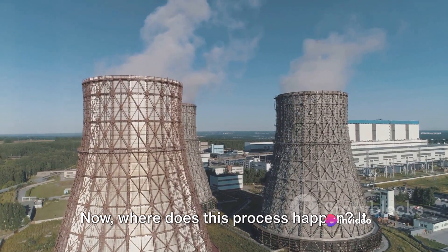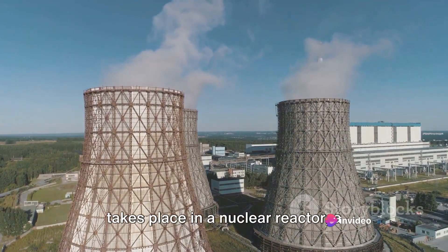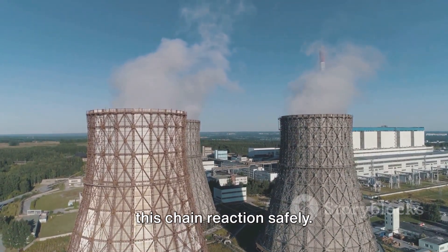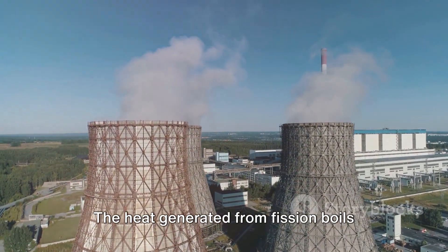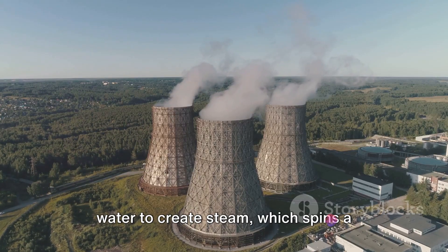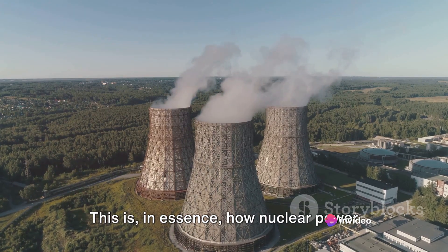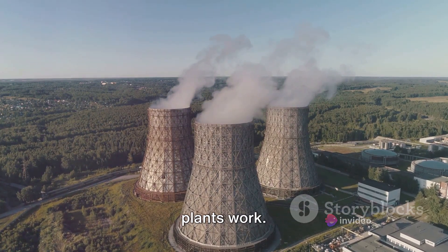Now where does this process happen? It takes place in a nuclear reactor, a structure designed to contain and control this chain reaction safely. The heat generated from fission boils water to create steam, which spins a turbine connected to a generator, producing electricity. This is, in essence, how nuclear power plants work.